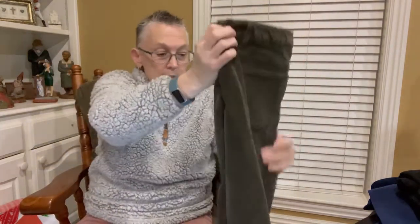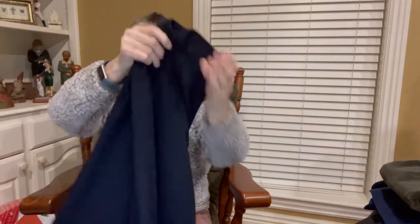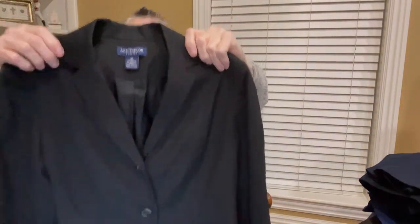Next is a J.Jill pair of corduroy pants — one they did list before, and corduroy is supposed to be more in this year. Then a pair of Chico's Travelers pants in a nice navy blue, size three. And my last item for now is an Ann Taylor black blazer with a cute little belt on the back — a nice finishing touch.